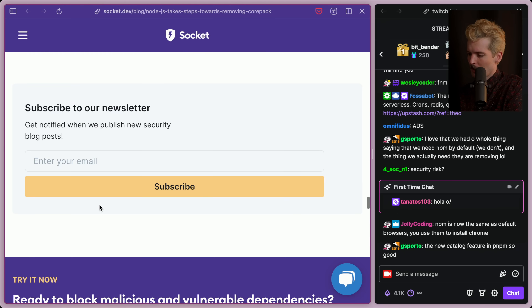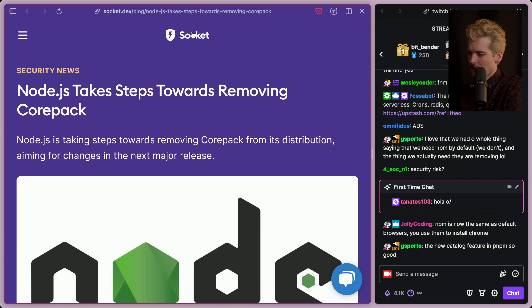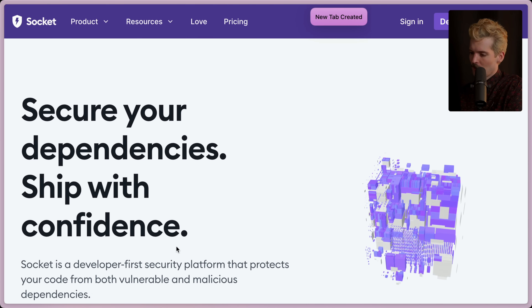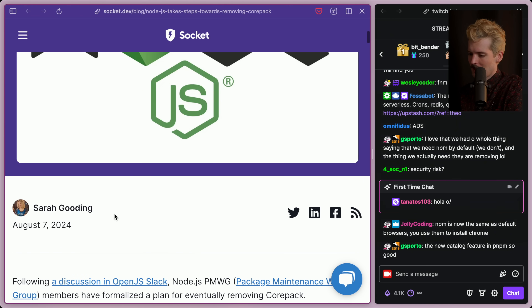Once again, huge shout out to the Socket.dev crew for writing this. I really appreciate them. If you're not already checking out Socket.dev, you should — they're a great solution for security dependencies and they do great coverage of these topics. Thank you to Sarah for writing this up as quickly as she did. Until next time, make sure you're using a good package manager and make sure you're using the right version too, because Corepack is not going to carry us there anymore. Peace nerds.